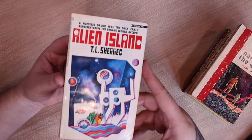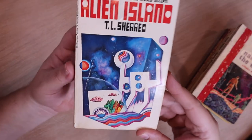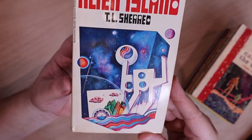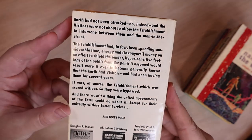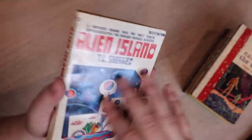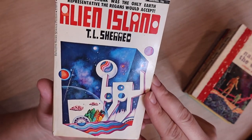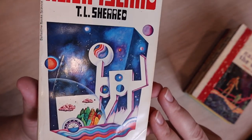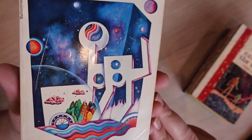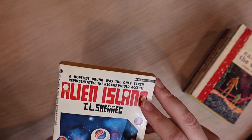Next we have 'Alien Island' by T.L. Sherrod. This cover is so bad — oh my gosh, it's colorful, it's fun, but what does it mean? This reminds me of when your mother-in-law says 'I've been doing some abstract art' and you go see it in her guest bedroom and you say 'oh yeah, it looks real good, but I love the colors.' The tagline: 'A hopeless drunk was the only Earth representative the Regans would accept.' Well, what's the Regans' problem?